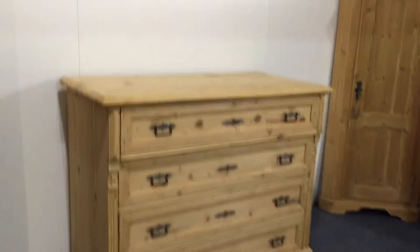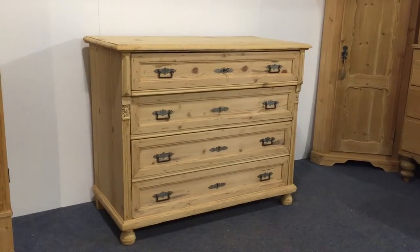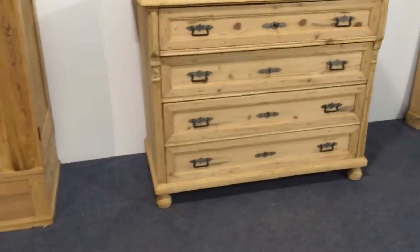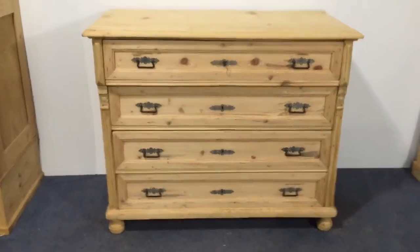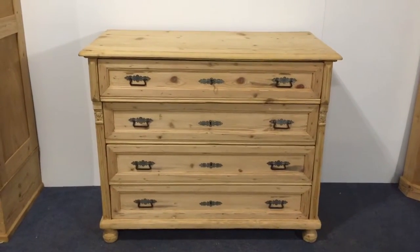It's priced at £460 as it is, and will be £537 when it's all waxed. The height is 40 and a half inches, the width is 49 and a half inches, and the depth is 24 inches.